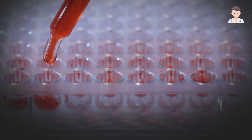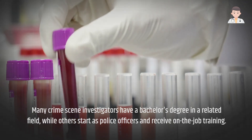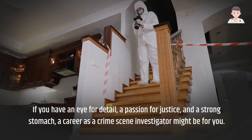Many crime scene investigators have a bachelor's degree in a related field, while others start as police officers and receive on-the-job training. If you have an eye for detail, a passion for justice, and a strong stomach, a career as a crime scene investigator might be for you.